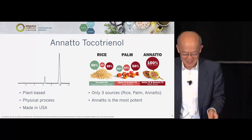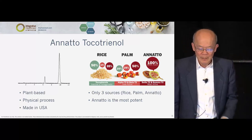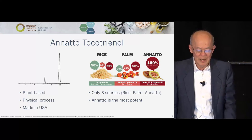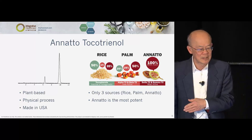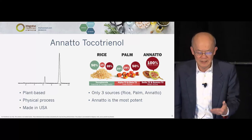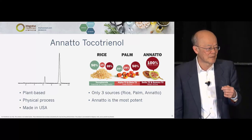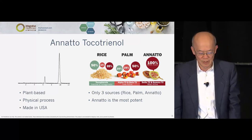Of the three sources — rice, palm, and annatto — tocotrienol can be found anywhere. If you look carefully, about 25 to 50% of the tocotrienol from palm and rice sources is actually tocopherol. With annatto, all of it is delta and gamma tocotrienol exactly as shown. After 10 years of arduous work, we found that tocopherol interferes with the function of tocotrienol.